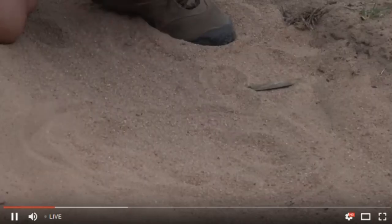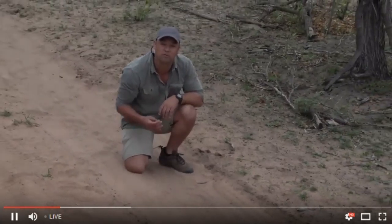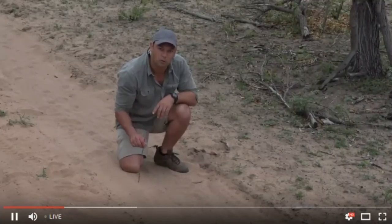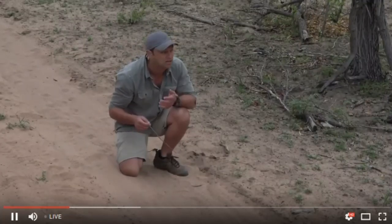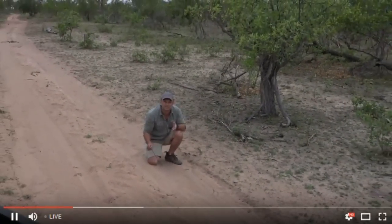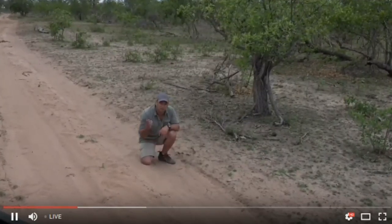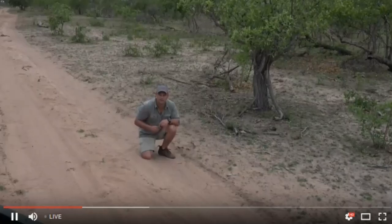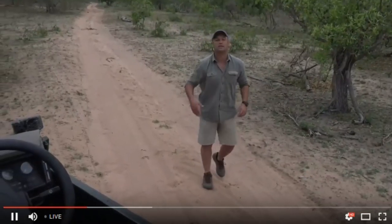This hippo has been going in this direction. I wouldn't be surprised if this is the hippo from Biffles Hook Dam - we're not that far from it. Hippos need to cover huge distances to look for food; they feed on grass, and at the moment there's very little around. Hippos can move up to 10 kilometers in an evening looking for food. This one has likely done a big loop and headed back to the dam.